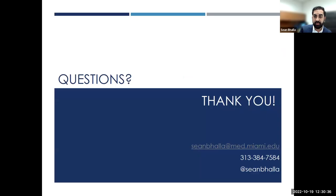Thank you very much for your attention. Sorry for the crash course, but I'm always here to help. That's my email and my phone number, please call anytime.